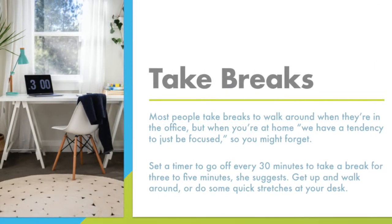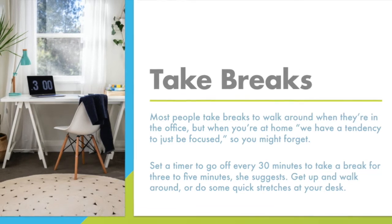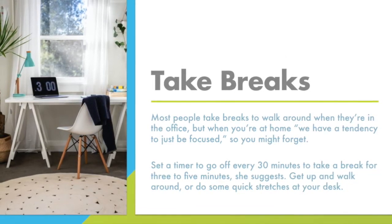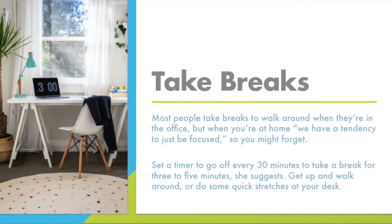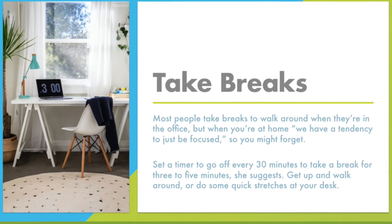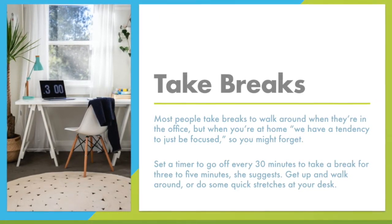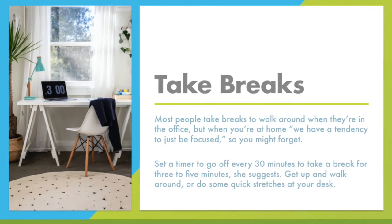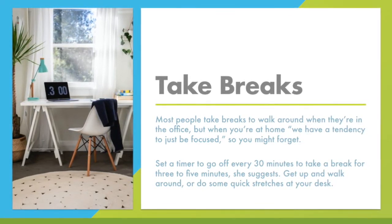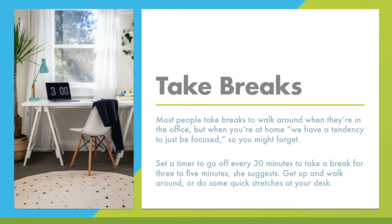Take breaks. Most people take breaks to walk around when they're in the office, but when you're at home, we have a tendency to just be focused, so we might forget to take breaks. Set a timer to go off every 30 minutes to take a break for 3 to 5 minutes. Get up and walk around or do some quick stretches at your desk. If you are interested in learning about some stretches, under the additional resources at the end of this training, the article titled "Working From Home: Here's How to Make Your Setup More Ergonomic" has information on some of these stretches.